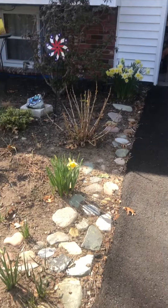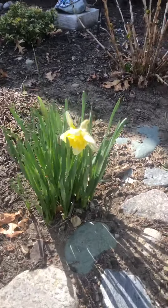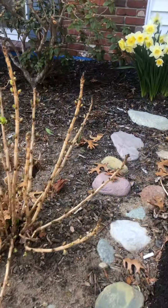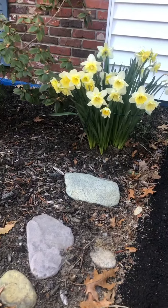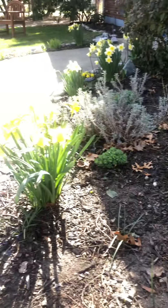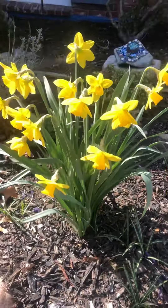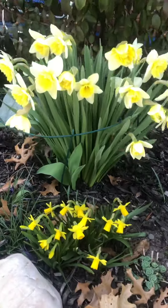Phase two of the garden blooming show. We have our daffodils all coming out — bunches of daffodils. The crocuses are gone, replaced by several bunches of mini daffies.